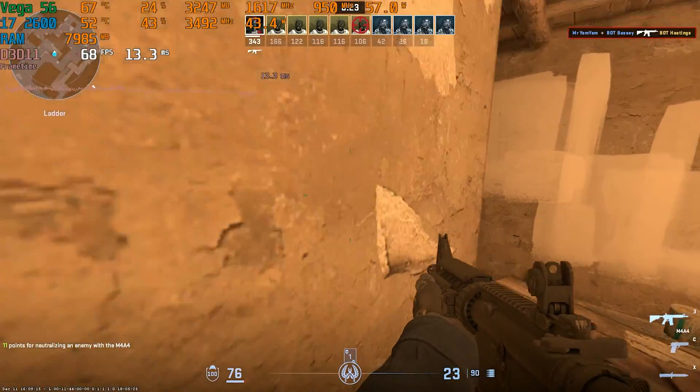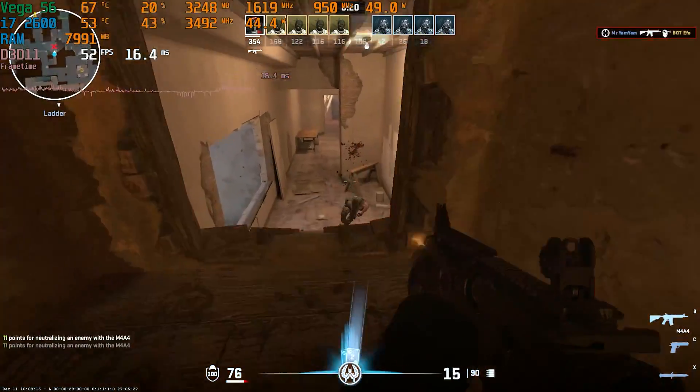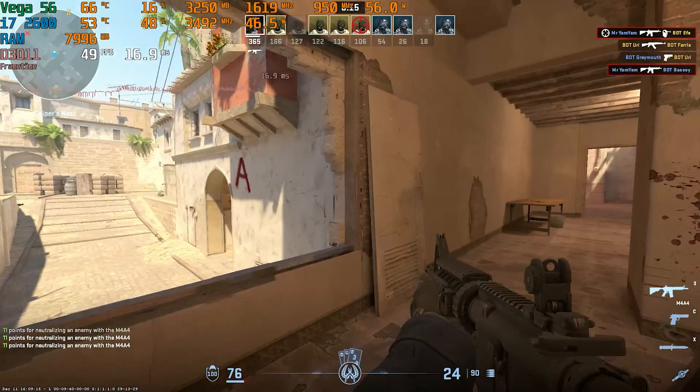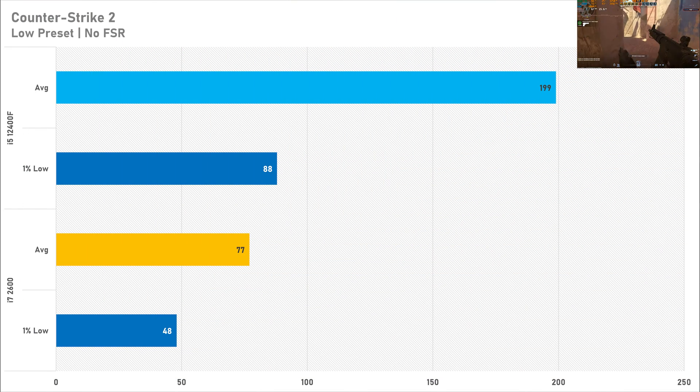Counter Strike 2 saw the biggest performance delta between both CPUs tested today. The old i7 got just 77 FPS on average with a 1% low of 48 FPS — not really playable, as you want at least 140 FPS in a competitive game like this. The i5-12400F increased performance by 158%, bringing the average up to 199 FPS, though the 1% low was still only 88 FPS. It did feel way smoother on the i5 system, which is something to consider if you want to play Counter Strike 2.